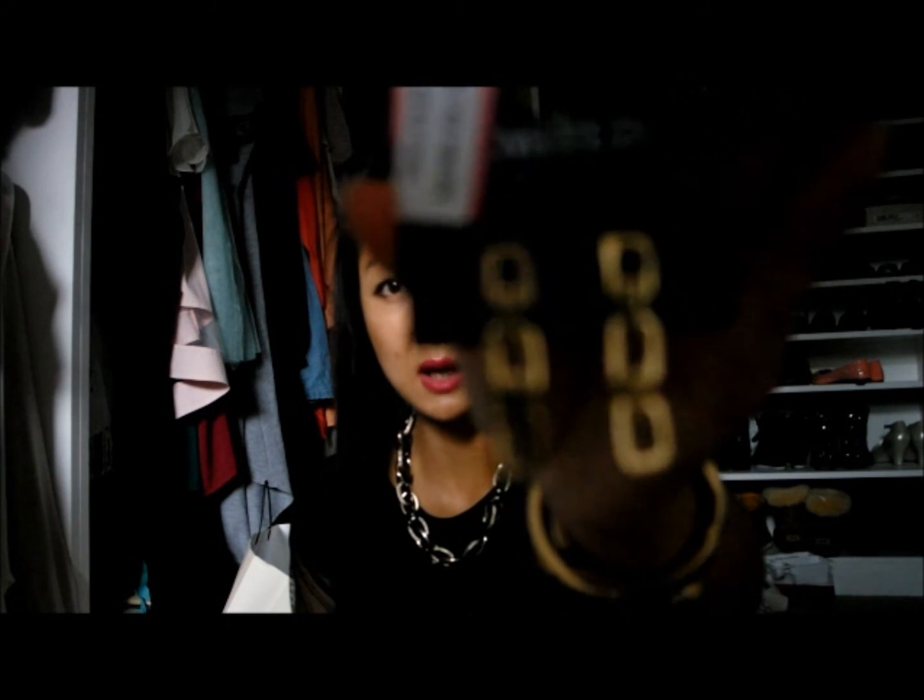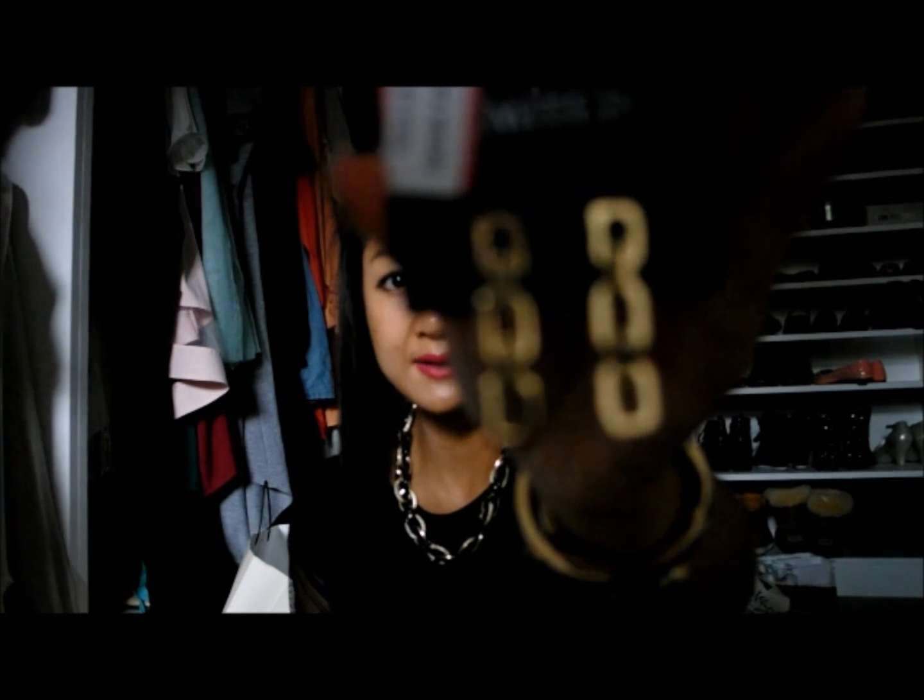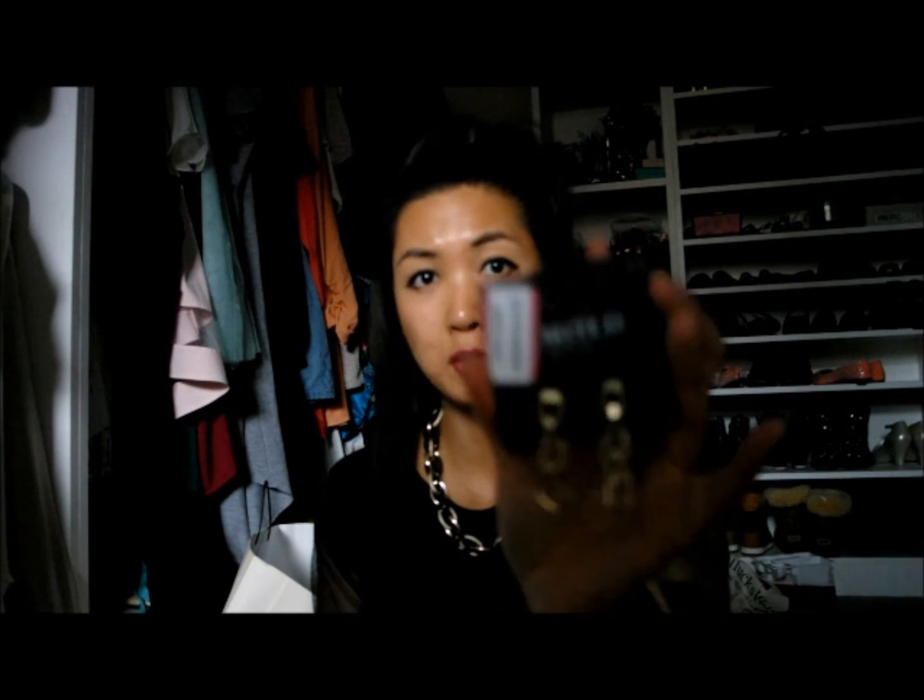At Marks and Spencer's sale they had these really nice earrings, half price. I love gold — not all shades, but this one really caught my eye. It just looked kind of groovy. Originally £9.50, I grabbed them for half the price at £4.75.